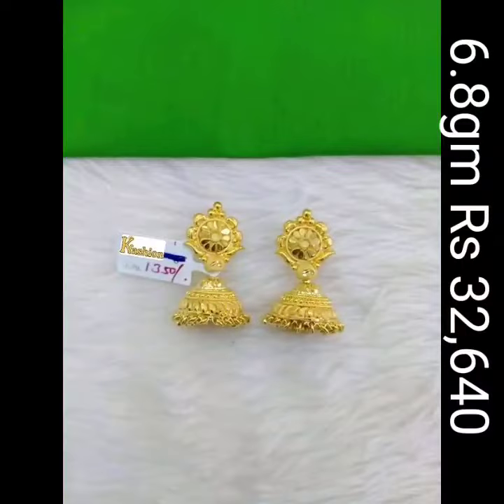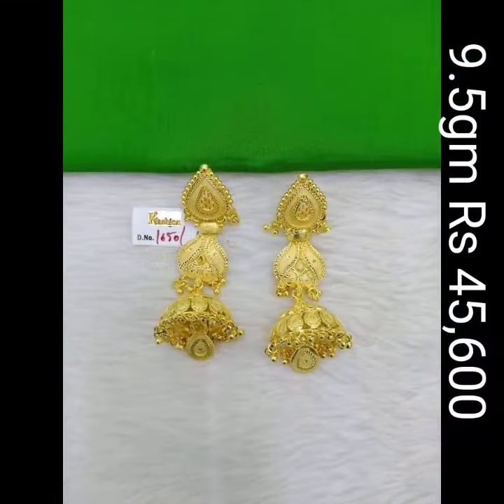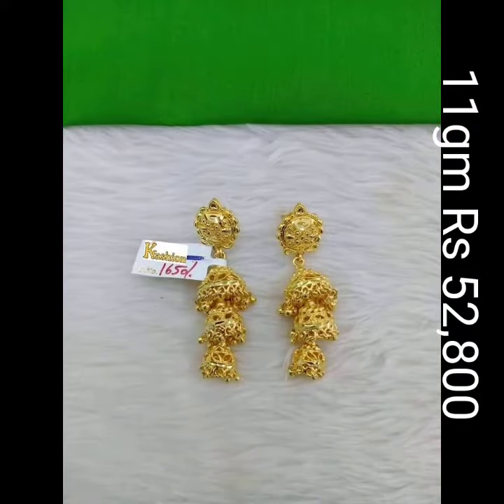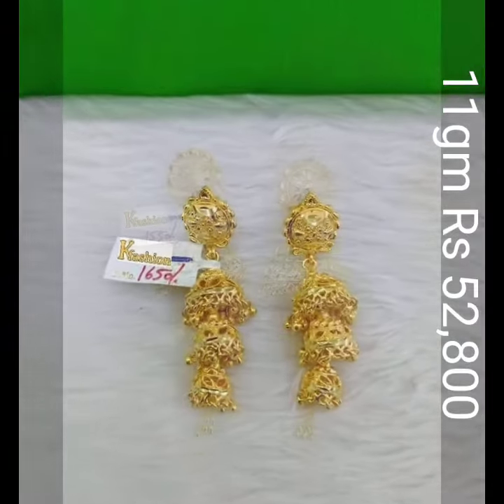You can see some fabulous, elegant and ravishing Jumka designs here. You can find gold earring designs, gold jewelry designs, stylish jewelry, fashion jewelry, bridal jewelry, and Indian and western sets on our channel.